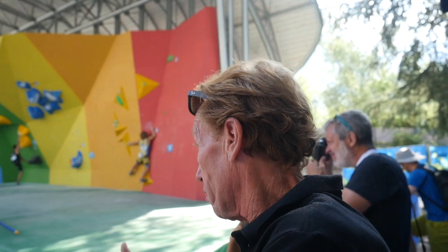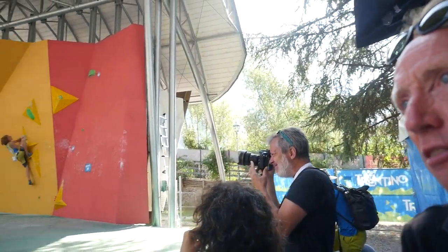Boulder number one worked quite well for some competitors. Some tried to run it — it's hard to flash everything, so it's quite cool. Enjoying it at the moment — we'll see at the end.